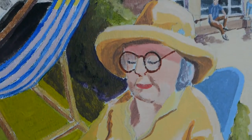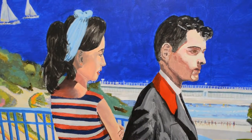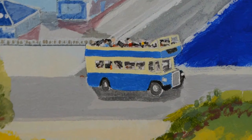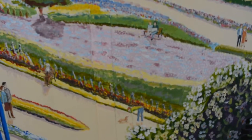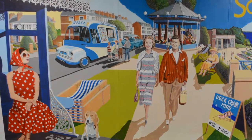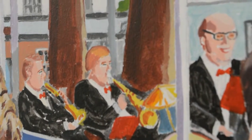Strictly speaking, you wouldn't be able to see these details from the viewpoint that we're actually looking from. I've also decided to put the bandstand right in the centre of the design, although strictly speaking it's grown in size and is probably slightly in the wrong place.